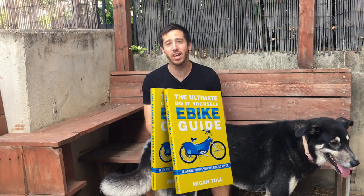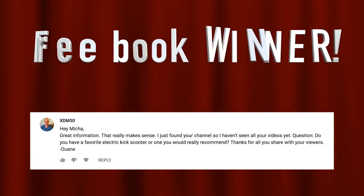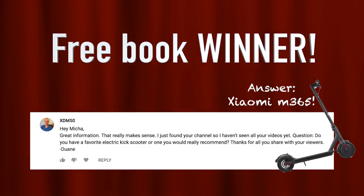I hope that video was interesting for you guys. It's time to choose the randomly selected commenter from my last video who will win one of my books — either the Ultimate Do-It-Yourself e-Bike Guide, DIY Lithium Batteries, or DIY Solar Power. And the winner is XDM-50 — congratulations! Just send me a private message here on YouTube and let me know which book you'd like and where to send it. For anybody else who wants a copy for free, just put a comment below this video and you could be the randomly selected winner at the end of my next video. You can also always find my books on Amazon. Thanks for watching guys, see you next time.